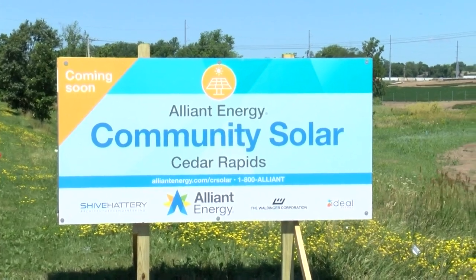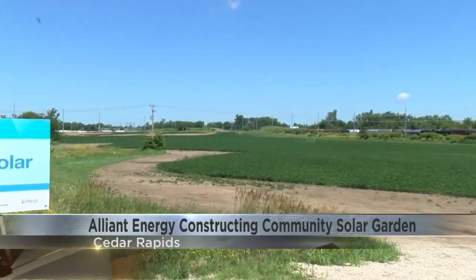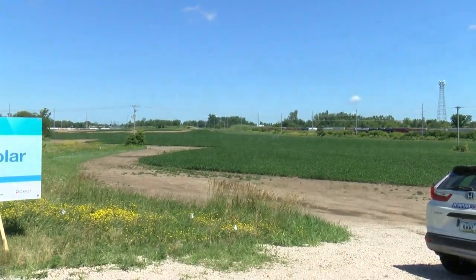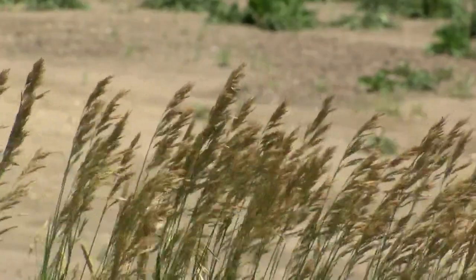Alliant Energy has started construction on a community solar garden in Cedar Rapids. This will allow the company's electric customers to utilize solar power without installing panels on their property. The garden will consist of 18,000 solar blocks, and Alliant says each 250-watt block will produce an estimated average of 541 kilowatt-hours every year.